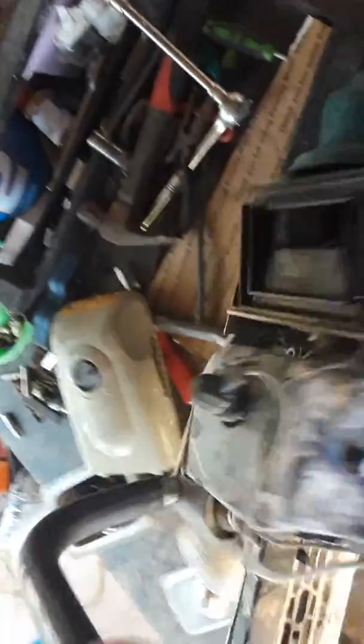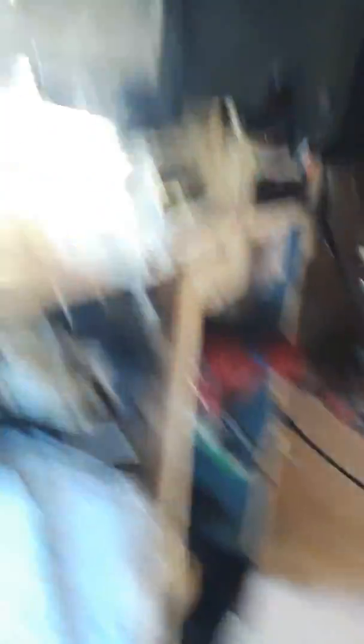All right guys, this is what we have here — Makita. I have another one over there, I got a lot of good stuff today to put up. I'll find out what Makita model it is. So far you can see the starts, the coil works, handle works, flywheel works.